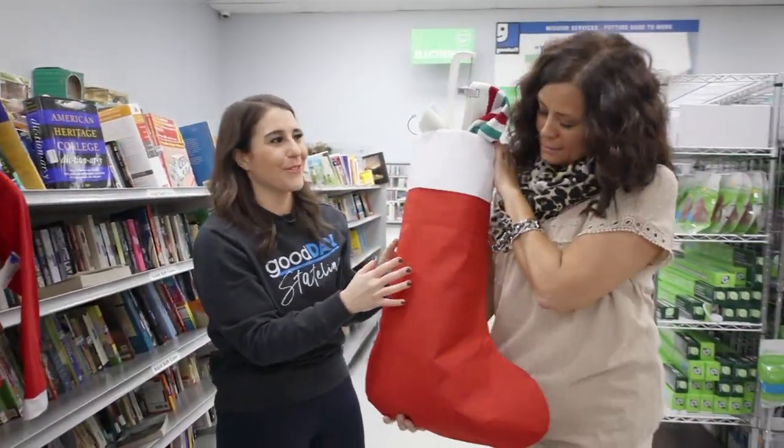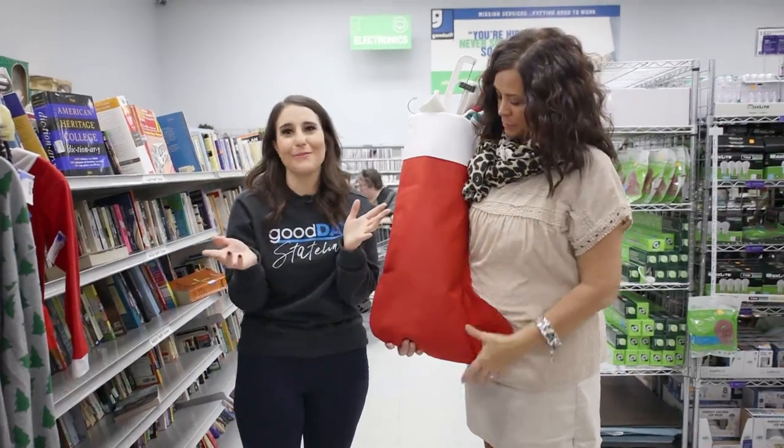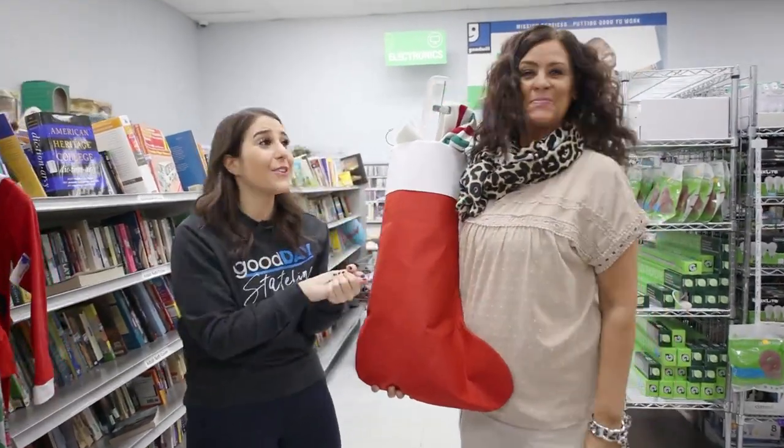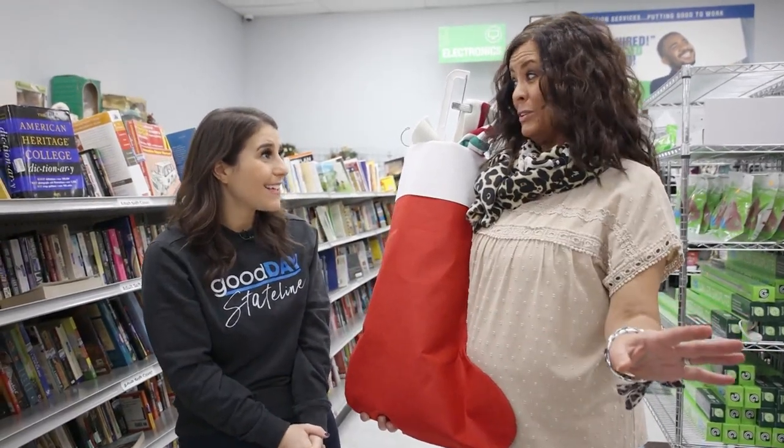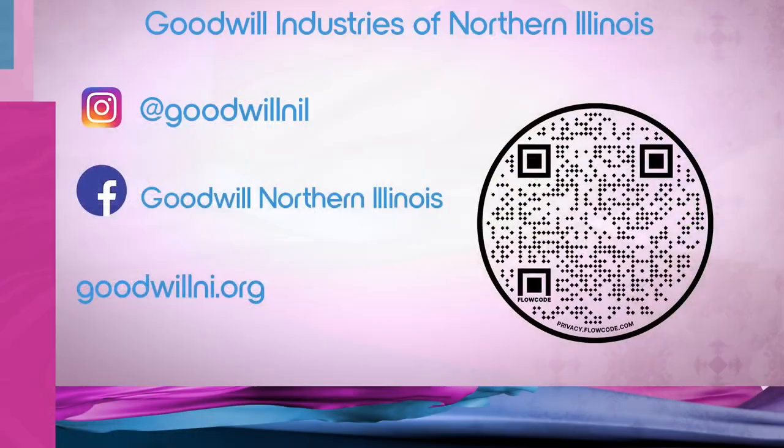Make sure it looks nicer than this before you give it as a gift. But clearly, you can buy everything you need at this Goodwill location and any of the others in the Rockford area. We have 12 locations total in Northern Illinois and Southern Wisconsin. Go to www.goodwillni.org to find all of our locations. All right — good shopping! Tuesday Trends is next with GDS fitness expert Tasha — we have a holiday workout for you, so don't go anywhere.